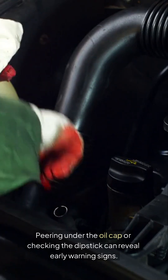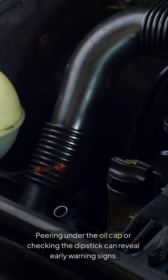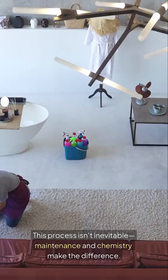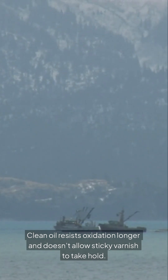Peering under the oil cap or checking the dipstick can reveal early warning signs. This process isn't inevitable — maintenance and chemistry make the difference. Clean oil resists oxidation longer and doesn't allow sticky varnish to take hold.